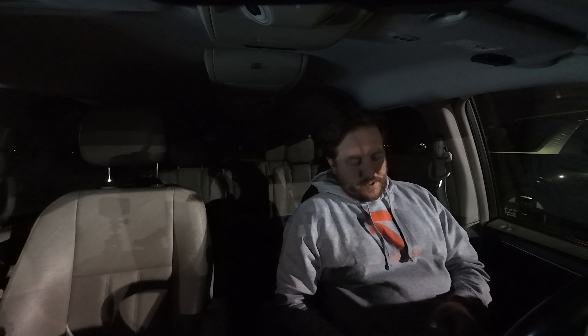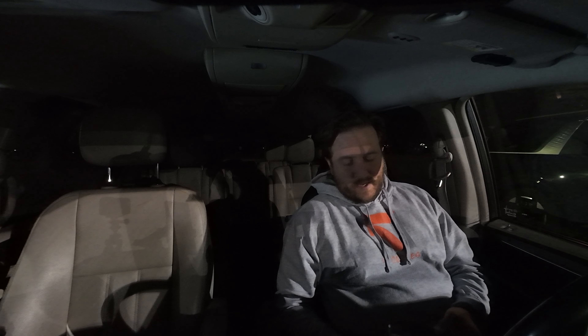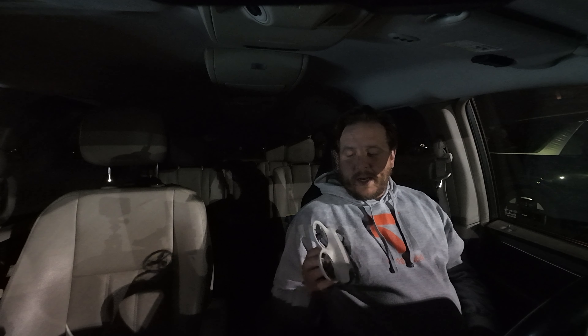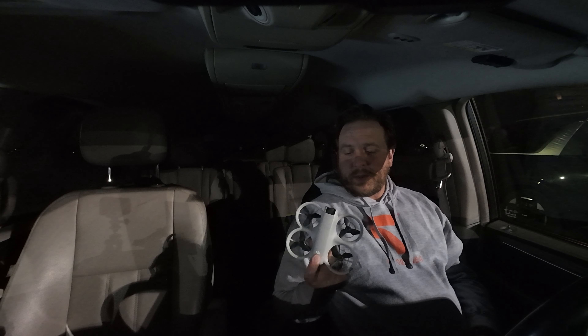If you didn't see my last video that I just uploaded, I'm in the car waiting for my son to finish soccer practice, and I have nothing else to do. I just happen to have my DJI Neo in the car with me, because I try to take it everywhere just in case I get an opportunity to use it.